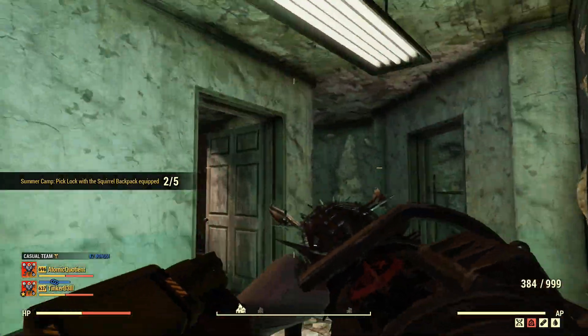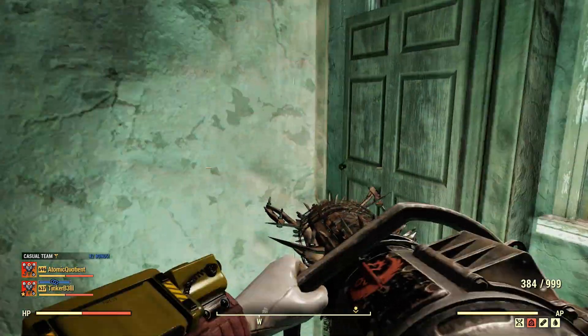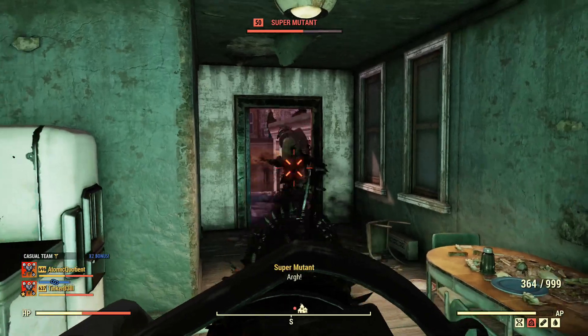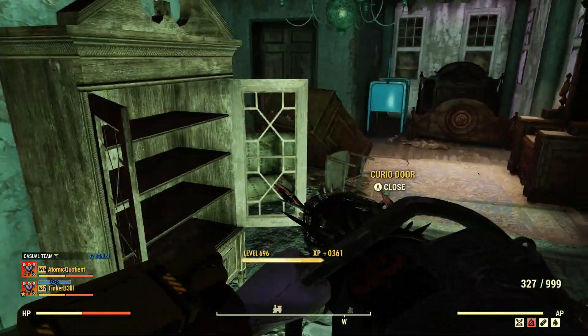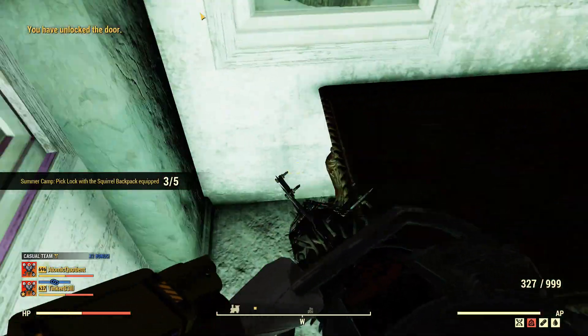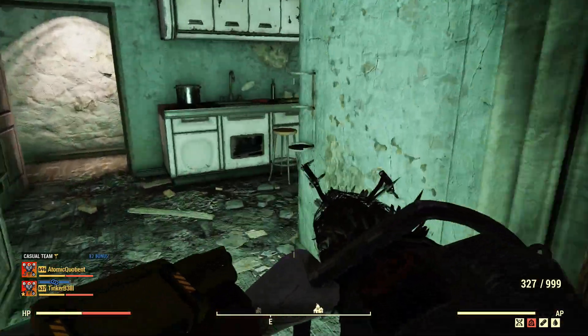If you run up the stairs here, second set of stairs, you'll probably run into another super mutant here. Here is our number three lock, this door here. There's also normally a cap stash on the ground there or on the table.